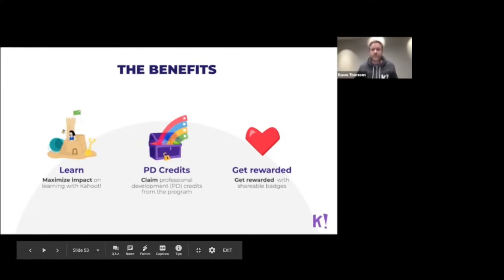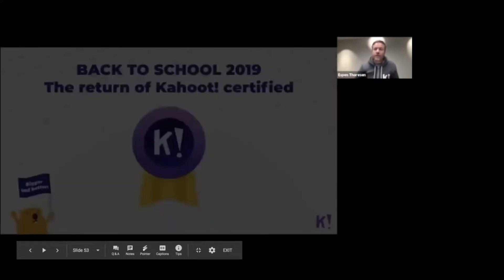The really exciting thing is that we are actually relaunching the whole program for back to school in 2019. It has been on hold for a few months, and we are super excited that we've done a total remake of the whole program, adding a lot of new cool stuff for back to school this year.